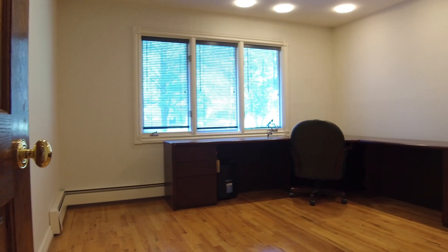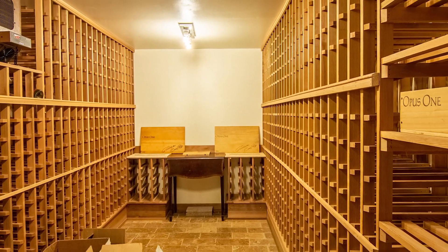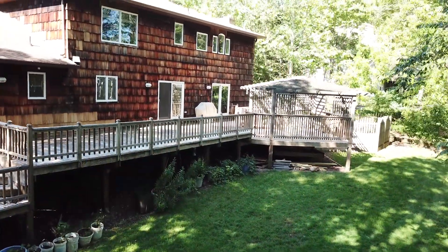The full basement has a gorgeous temperature-controlled wine cellar. Exterior highlights include an enormous deck that stretches the width of the house and picturesque private grounds with mature landscaping.